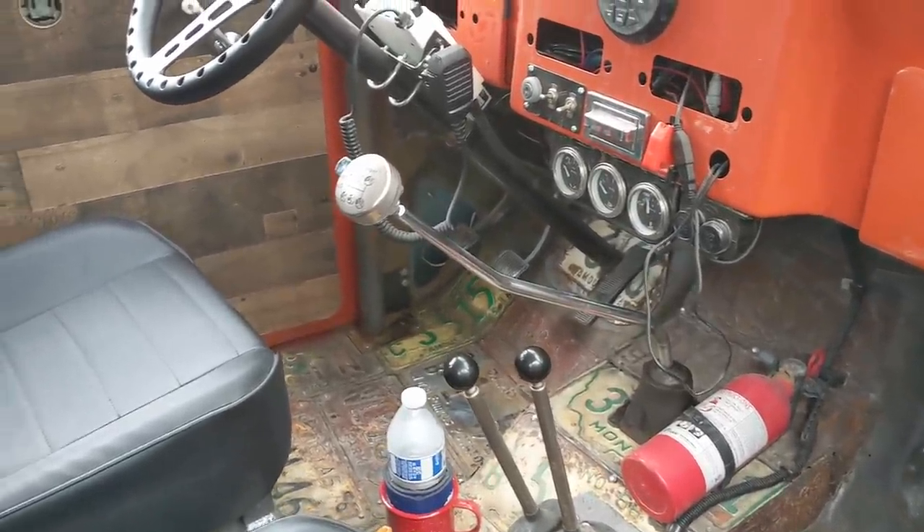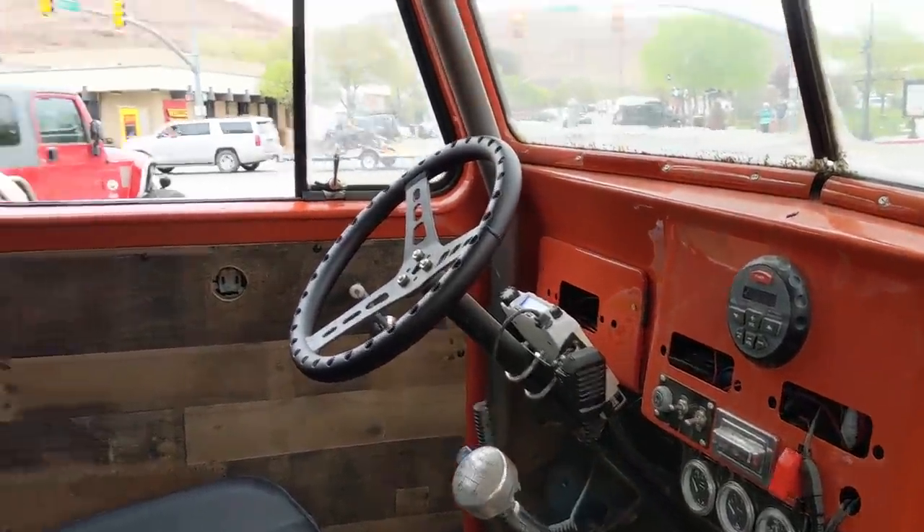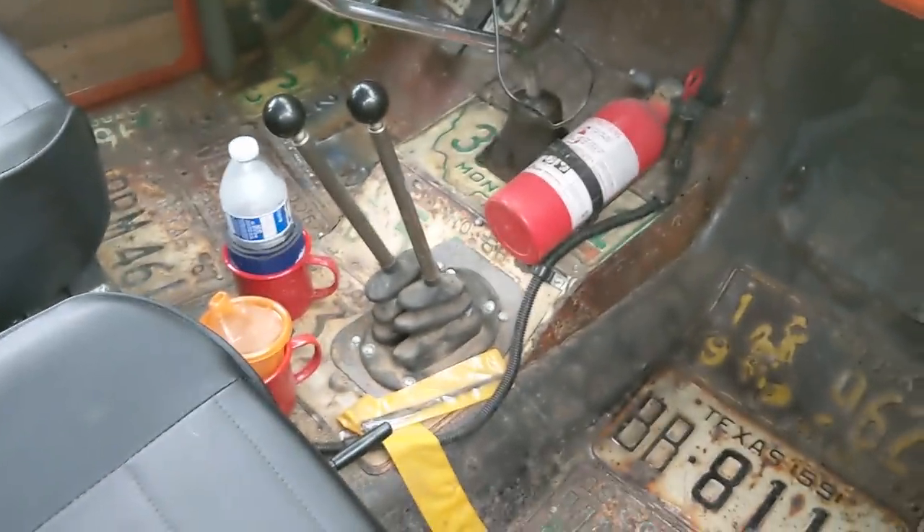It's all license plates on the inside — that's cool, that's very cool. Plaid headliner and license plate footwells.